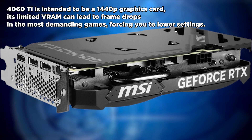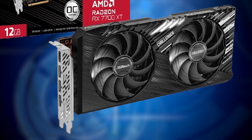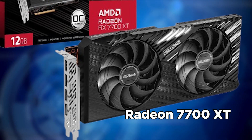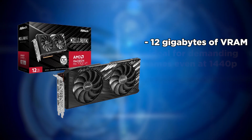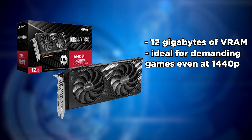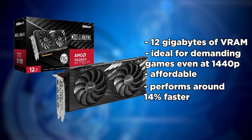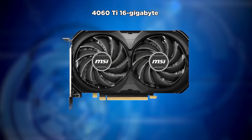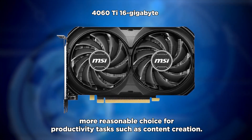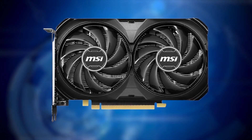If you're willing to spend that amount, we recommend the Radeon RX 7700 XT priced at only $389. It offers 12GB of VRAM, making it ideal for demanding games at 1440p, and it performs around 14% faster than the 4060 Ti 8GB, so there's no reason to choose the 4060 Ti over the 7700 XT. If we're discussing the 16GB 4060 Ti, it is a more reasonable choice for productivity and content creation, but this does not apply to the 8GB version.